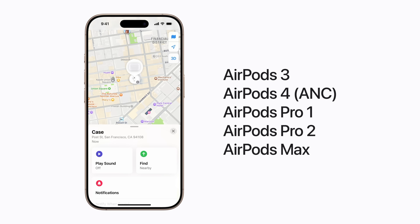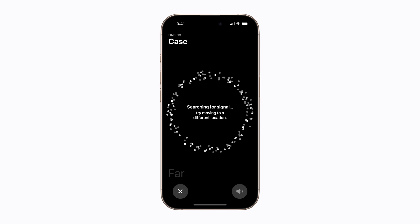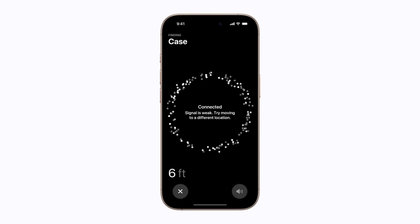If your AirPods 3, AirPods 4 with active noise cancellation, AirPods Pro 1 or 2, or AirPods Max are within Bluetooth range, there will be a Find button instead. When you tap it, your iPhone will direct you to their location. Start by moving your iPhone around your space a bit. Once your iPhone connects, Find My will let you know if you're getting closer to or farther away from your item.